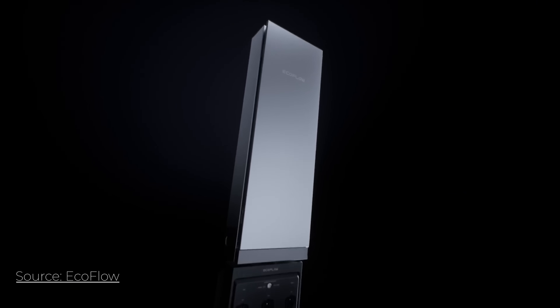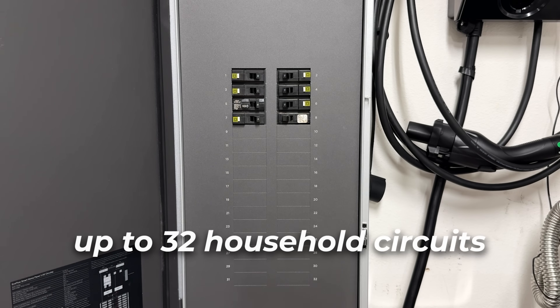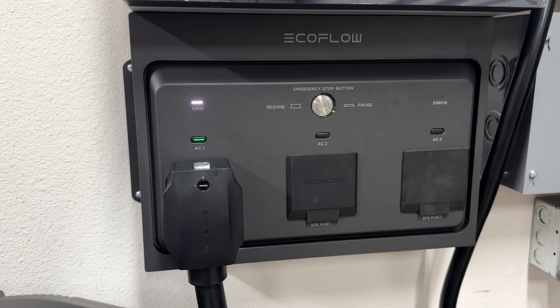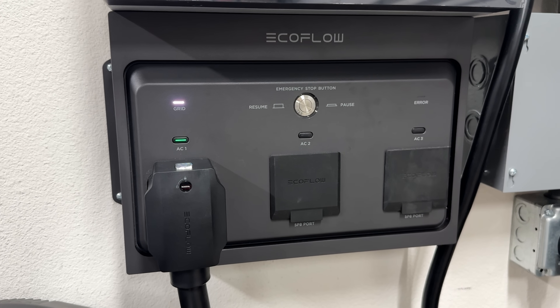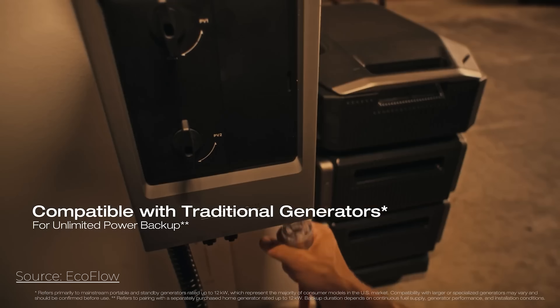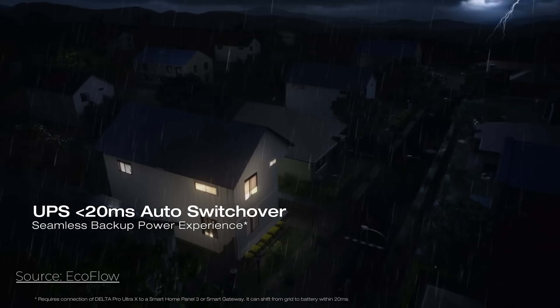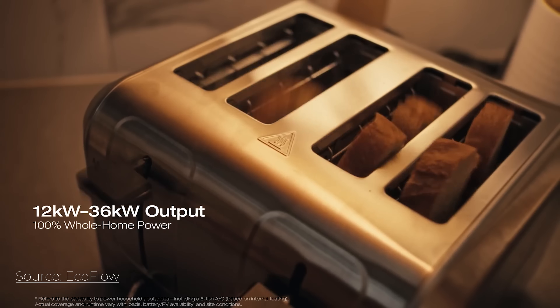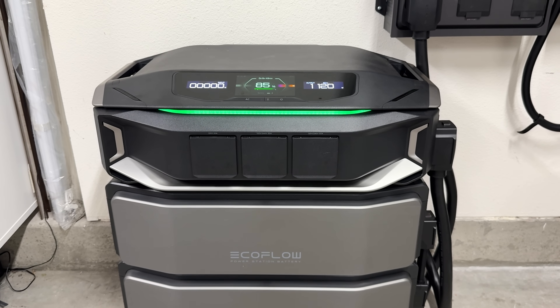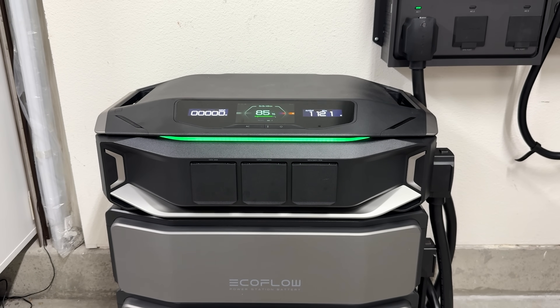The Smart Home Panel 3 supports up to 32 household circuits and a 200 amp connection, letting it function as a true home integration hub rather than a limited backup switch. Supported charging methods include grid charging, solar PV inputs, and gas generator backups, giving you a lot of flexibility in how you refill these batteries. The system is designed for fast, automatic UPS switchover — 10 milliseconds for the standalone unit and less than 20 milliseconds when connected to the Smart Home Panel 3.